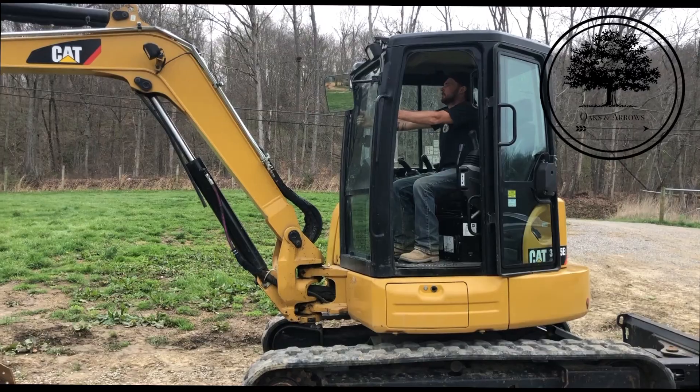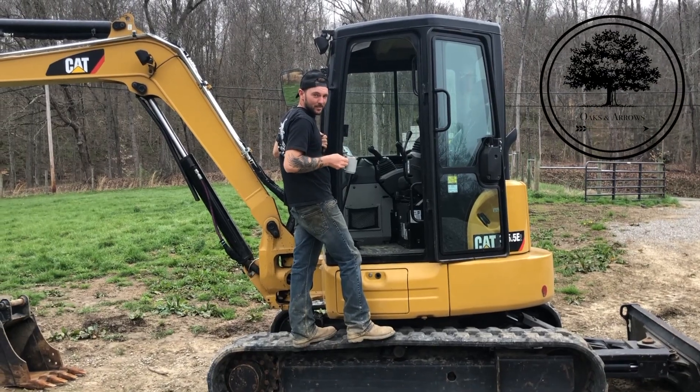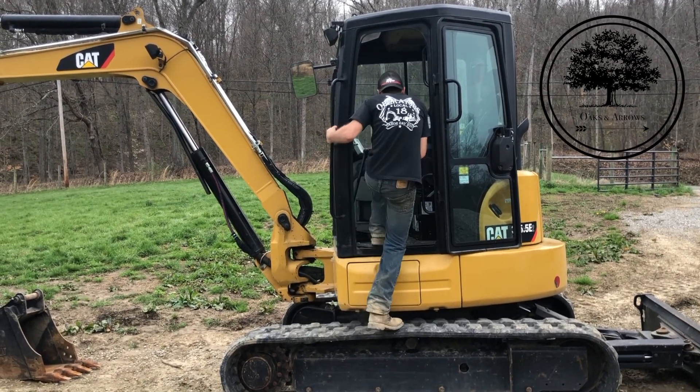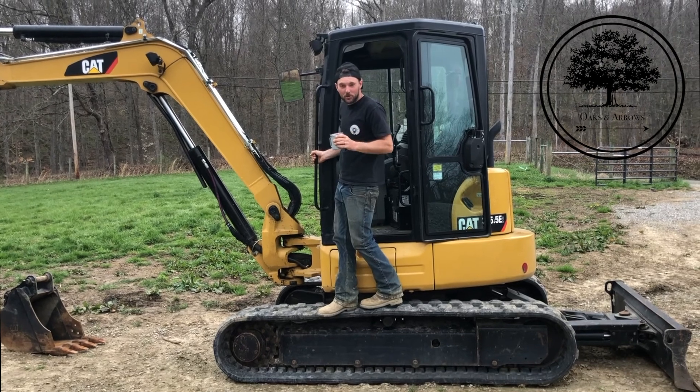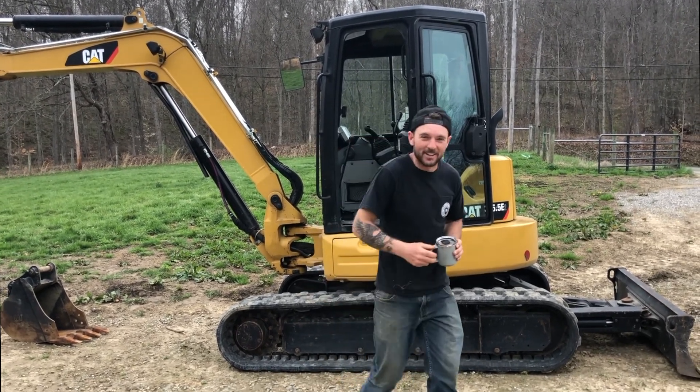We're going to plow the garden with the track hoe. Got my Yeti, now I'm ready. My Yeti doesn't fit in the cup holder, so we're going to go ahead and put this off to the side.